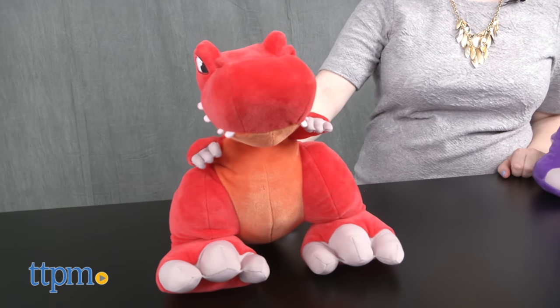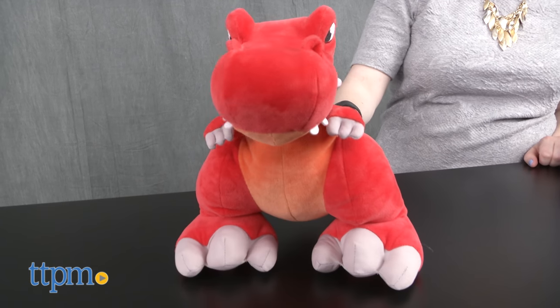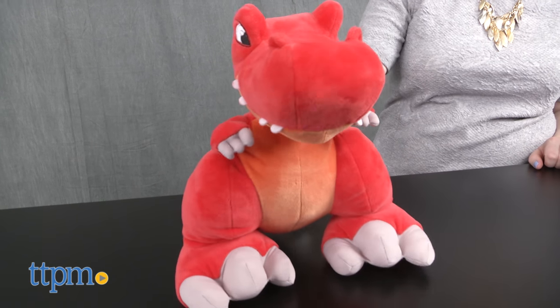These 12-inch stuffed dinosaurs come to life with roars and stomping sounds whenever you stomp their oversized feet.